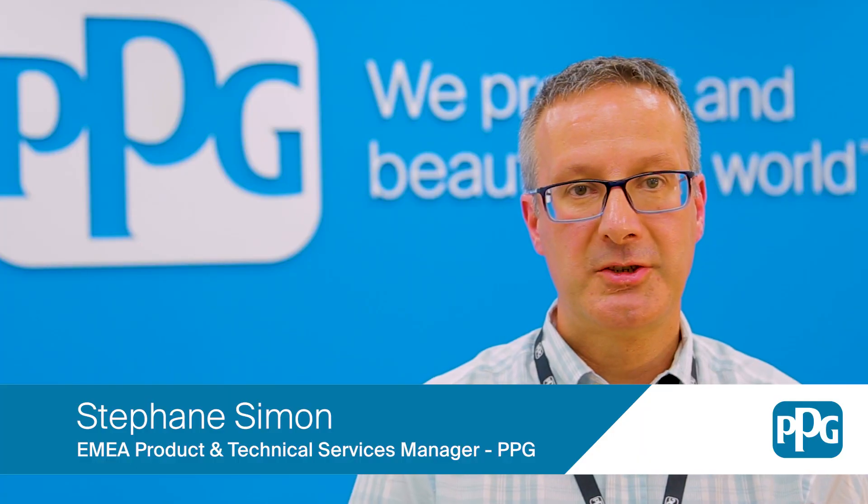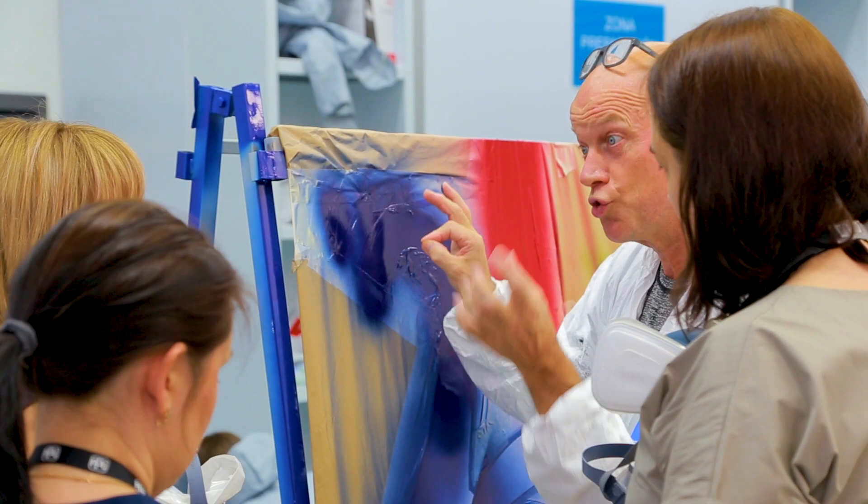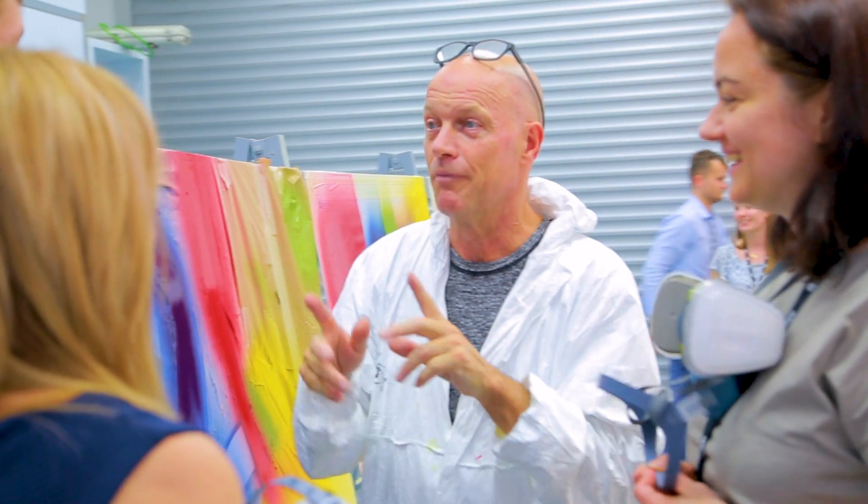We bring during these two and a half days our PPG experts and decades of technical knowledge, whether you're in the paint shop, an engineer, or in procurement.